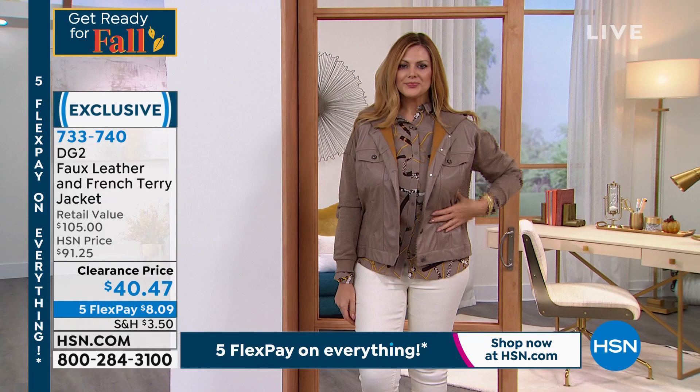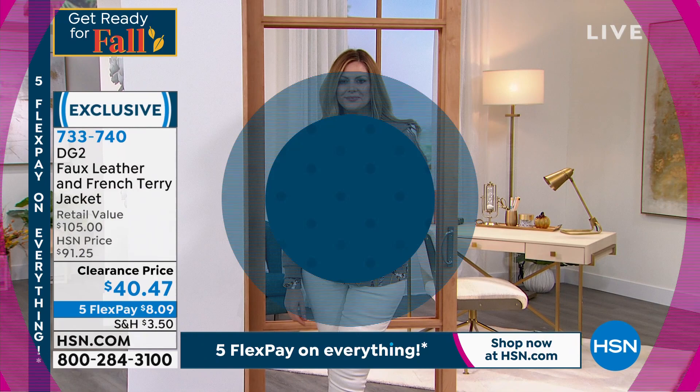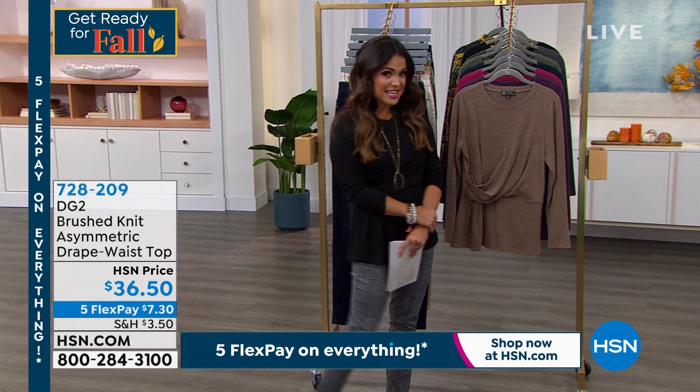It's got pockets. I didn't realize it was on clearance. This is a $91 jacket for $50 off — that's unbelievable. Diane, we've got to put this in the show. We've gotten so many questions about this top. It is one of my all-time favorites.